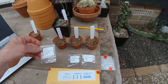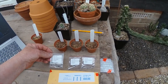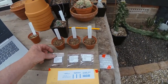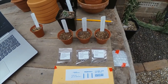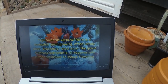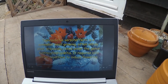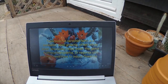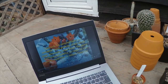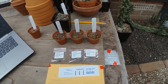The first one we've got is Austrocylindropuntia verschaffeltii. I've tried to grow this one before and the seeds just didn't germinate — it was probably something I did, so I'm giving it another go. We can see from the video I did a while back, pictures from John Betley of small flowering puntias — it's got a lovely red flower. You can also see it used to be called an Austrocylindropuntia, but it's now listed under Tephrocactus, which I like to collect, and I'm very pleased to have another one in the collection.